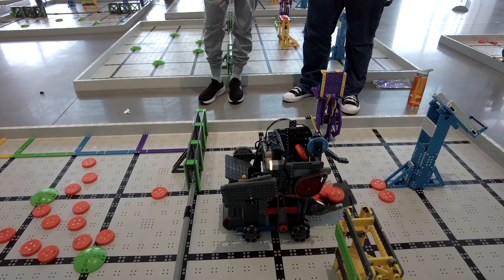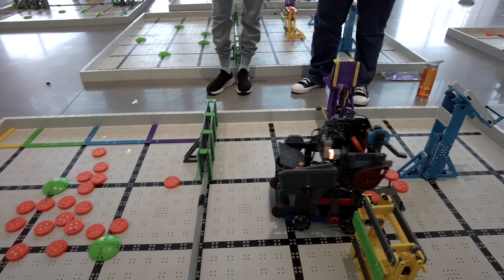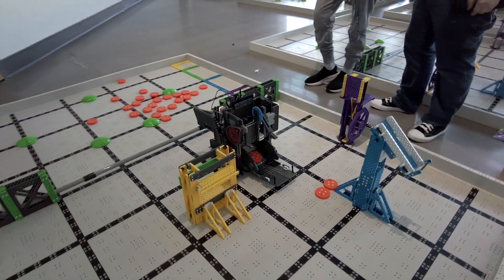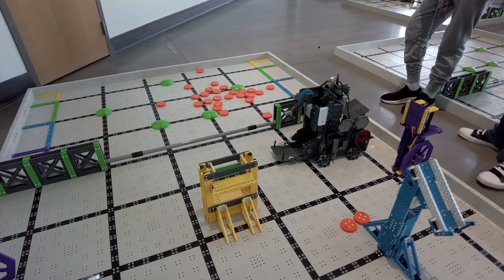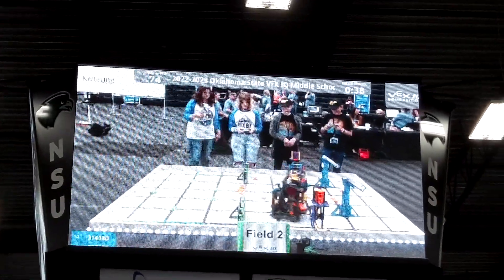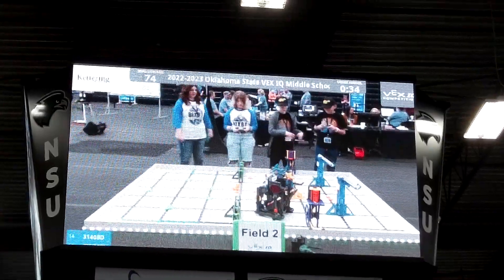I was the designated builder and the main builder, but everyone contributed to building the robot. I come up with a lot of the concept ideas for the robot, and then other people improve them and contribute their own ideas. I'm feeling really confident — we've had struggles in the past with team building, but I'm feeling really good about this competition.